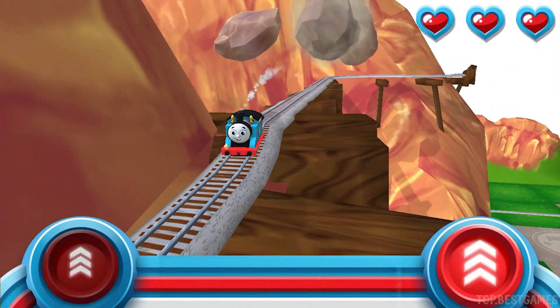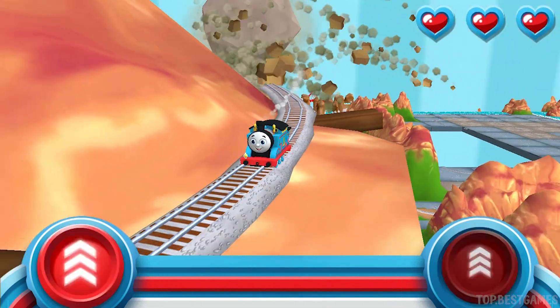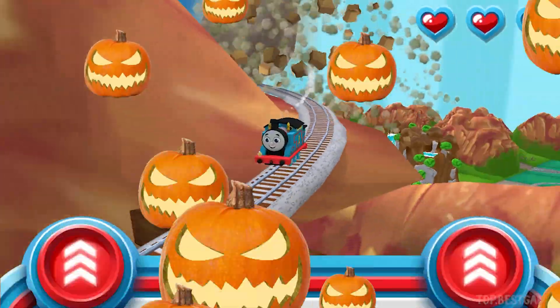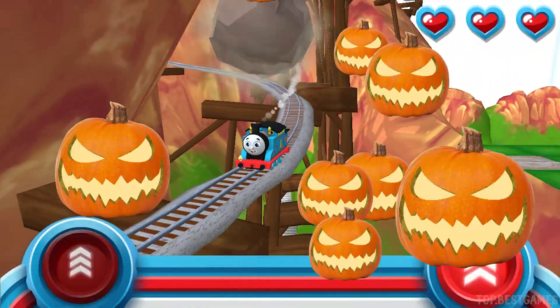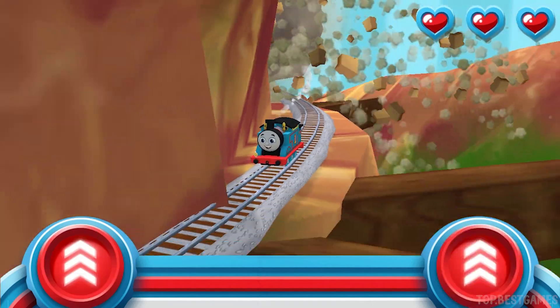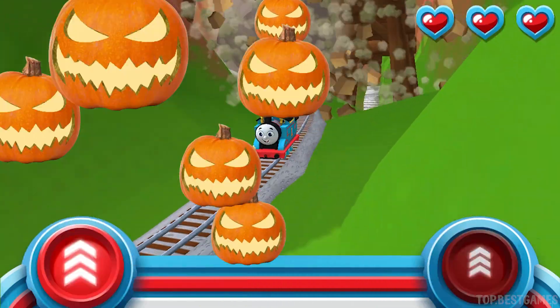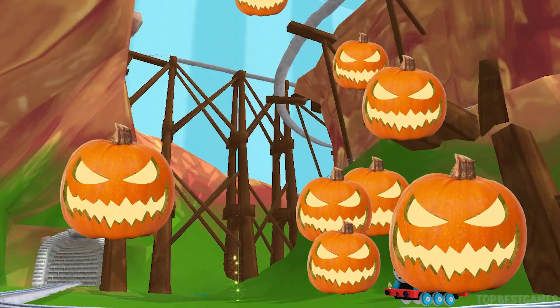Watch out for that rolling boulder — it's coming in fast! Help your engine race down at super light speed before it catches up. That was off the rails!